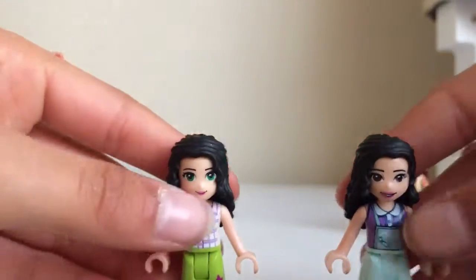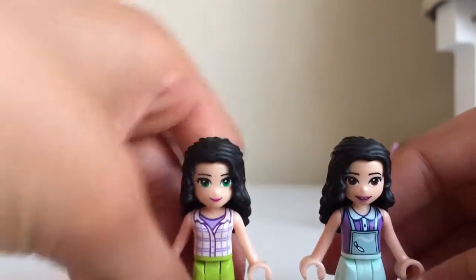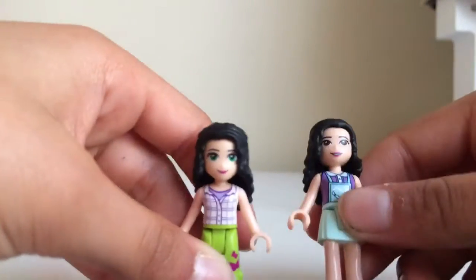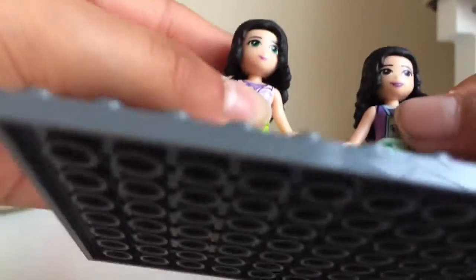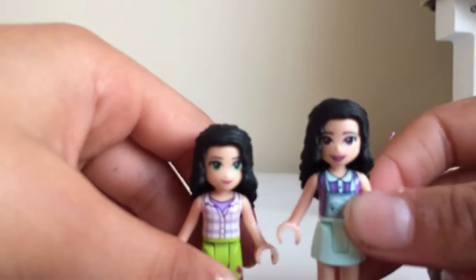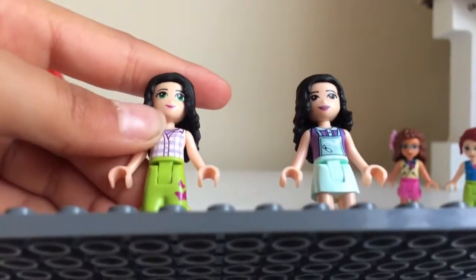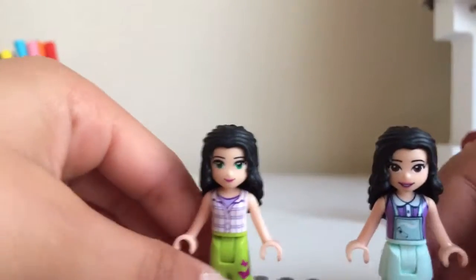They both have the same hair but different eyes. The old Emma's eyes are green and the 2018 Emma's eyes are brown. The old Emma's eyes are more neat, and the 2018 Emma's eyes are more wide. Very similar mouths, but 2018 Emma has a mouth where you can see her teeth. You don't need to compare the rest - they usually have different outfits anyway.